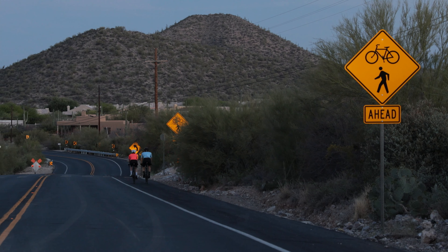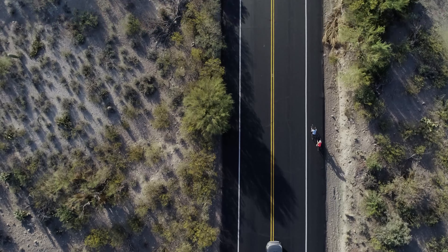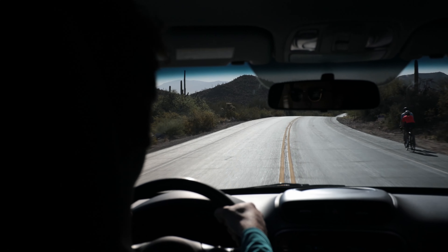Which brings us to range. Bontrager daytime running lights can be seen during the day from a minimum of 400 meters. This gives a car traveling 90 kilometers an hour 15 seconds to see, react, and safely pass.